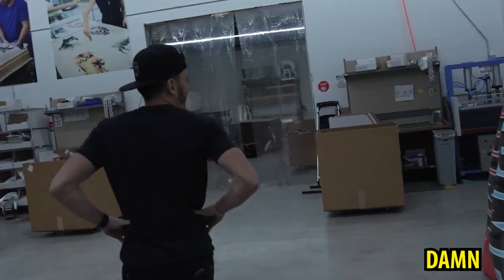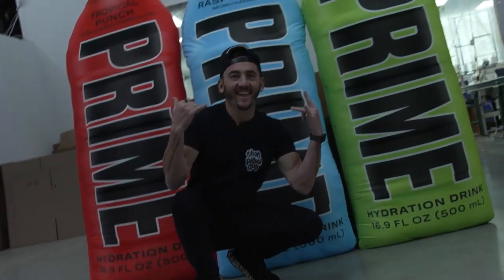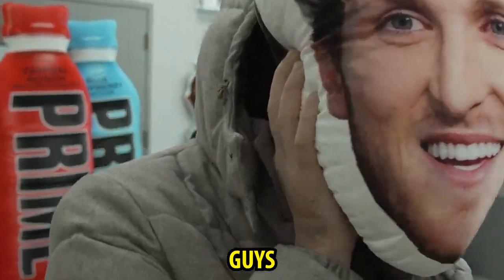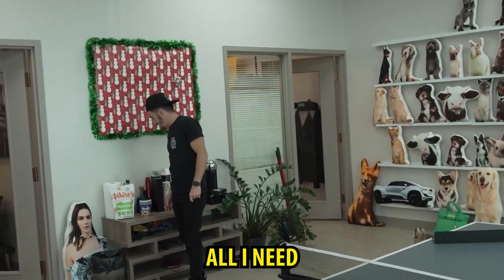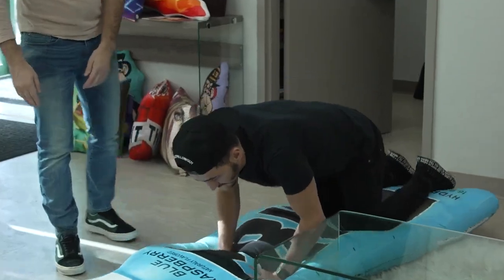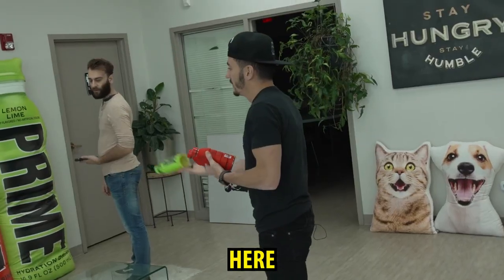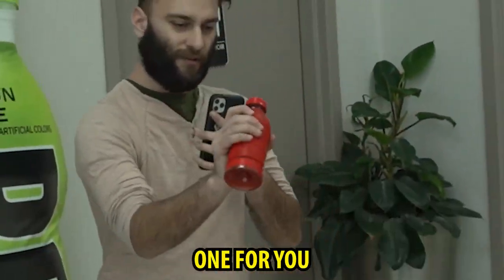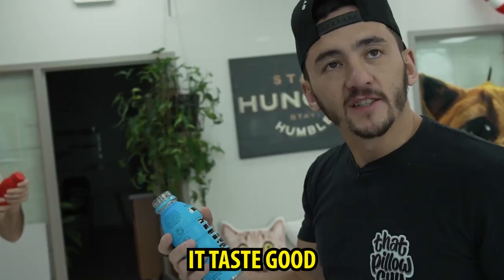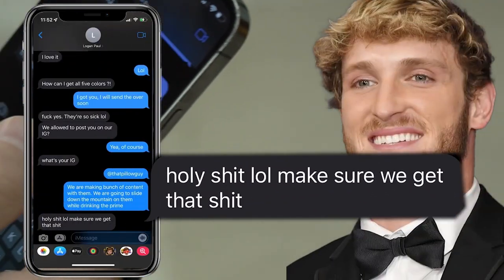That looks good already. Damn, that looks cool man. Let's take them to the office. The big pillows — you've got to carry them and do everything so carefully. One for you Vitaly, one for you Phil, one for me. Let's see what I got — the blue raspberry, this is good. I'm gonna send Logan a few pictures. He says, holy shit, make sure we get that shit.